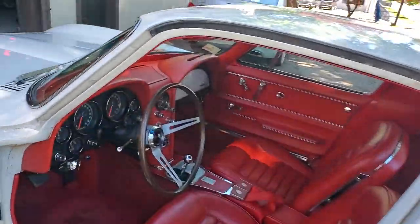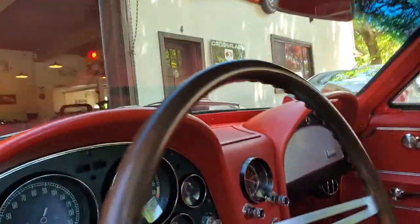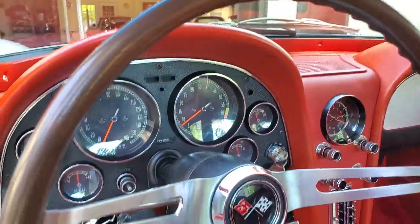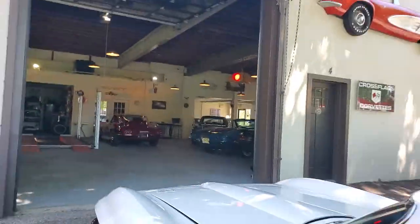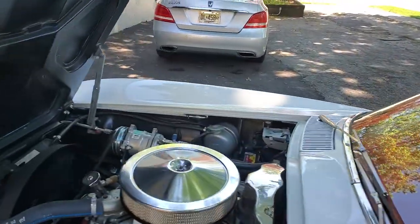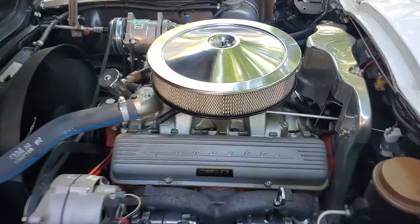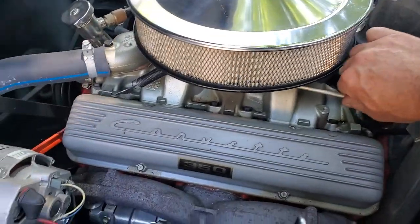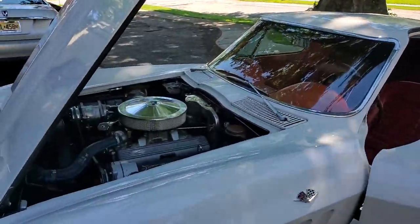I'm going to give it a crank. There she is — a little pressure at the start up. It really runs well; we just went on a trip for about an hour and a half. No smoke, real clean running.